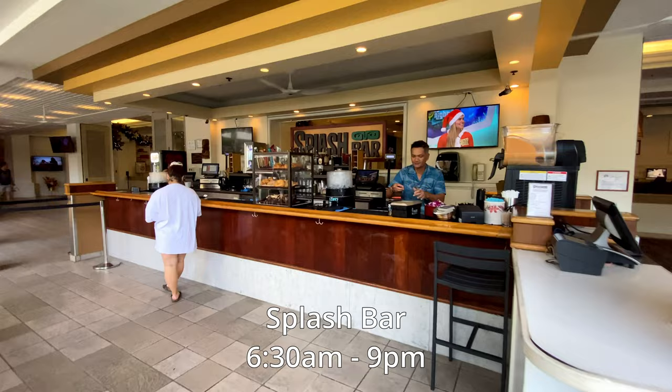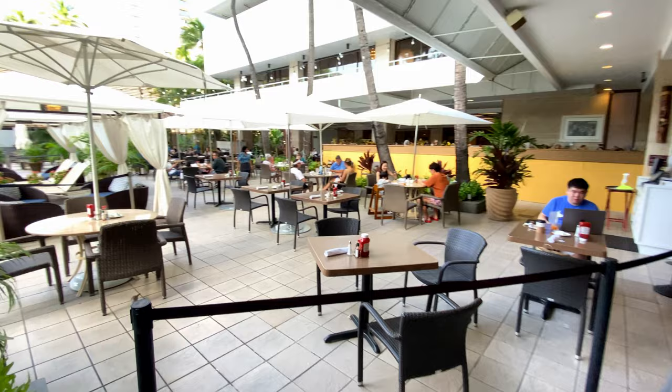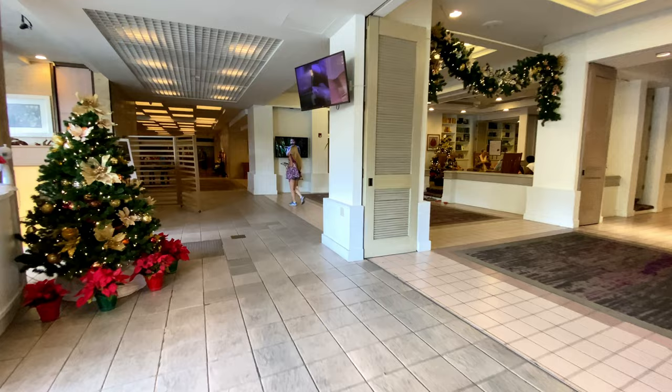At the edge of the pool area is Splash Bar, the hotel's outdoor restaurant and bar, open every day between 6:30am and 9pm. They offer traditional sit-down breakfasts and casual grab-and-go items for lunch and dinner.